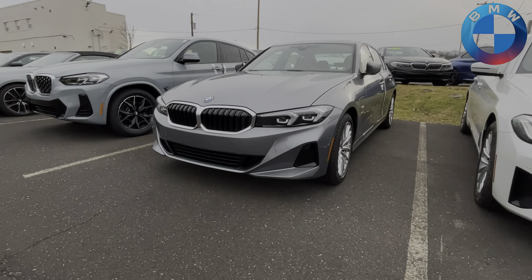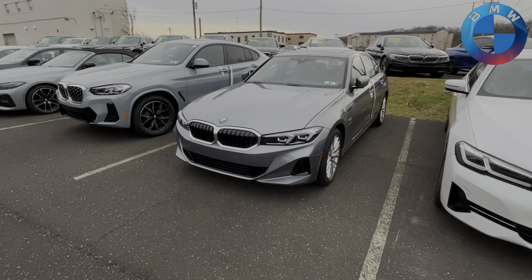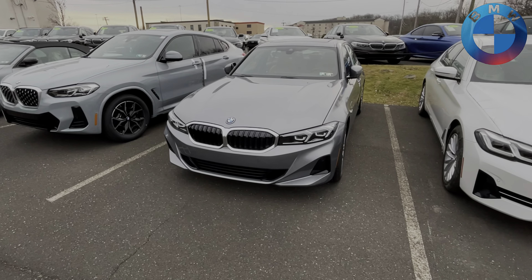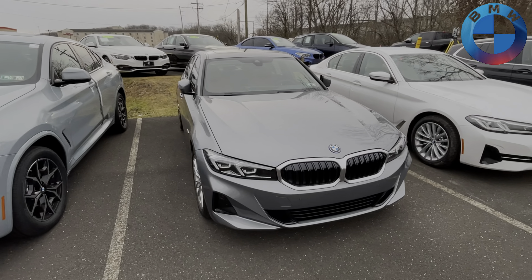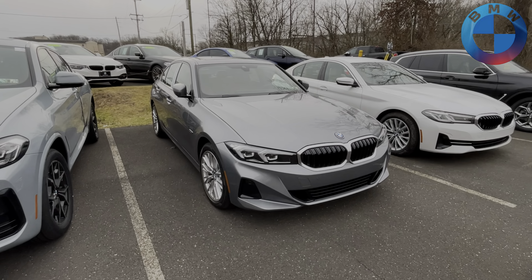What's up YouTube? It's J.P. Dunphy, your BMW genius here at BMW Fort Washington. In today's video, we're going to be doing a walkaround of the brand new 2023 330e xDrive.